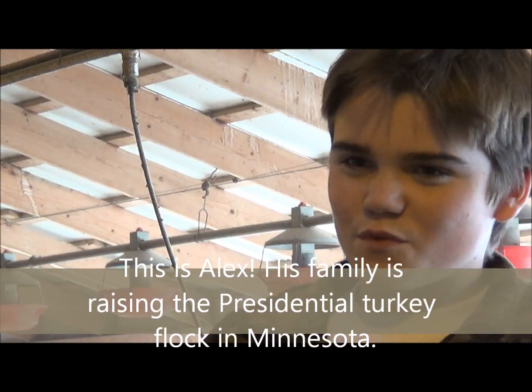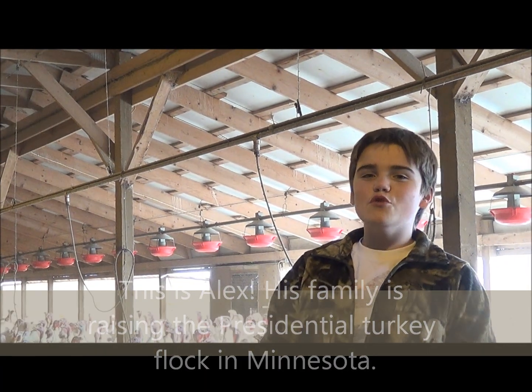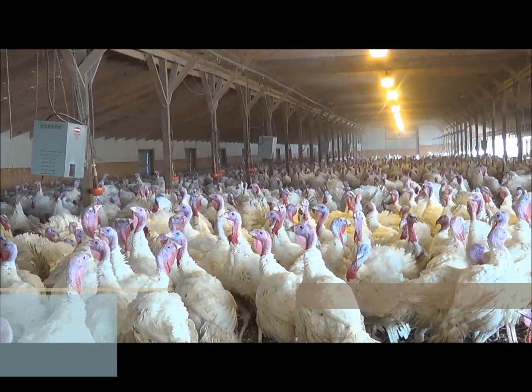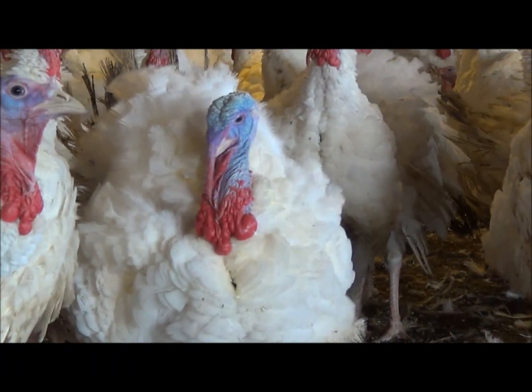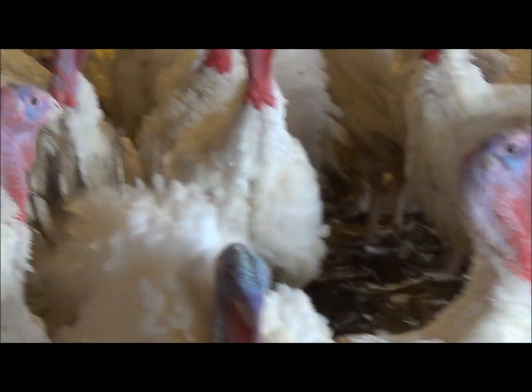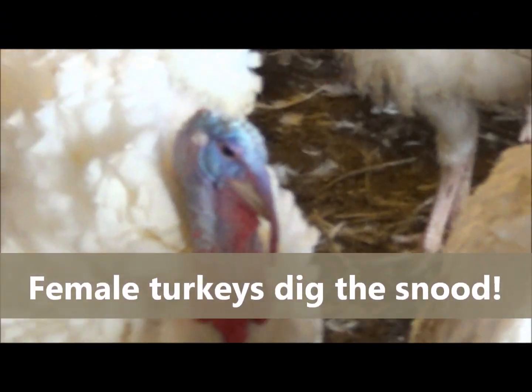I'm sure you're all wondering what those weird things on their beaks and necks are. We call those the snood and the waddle. They're not really meant for anything in particular except for looks. Here's a turkey that's strutting behind this one that's trying to photobomb — you can see the snood right there on his beak.